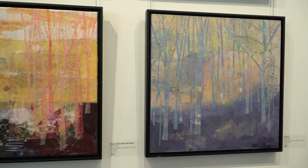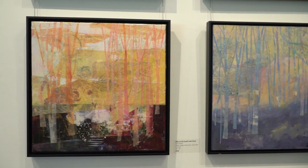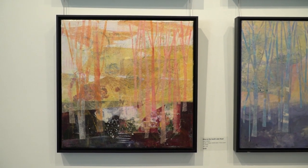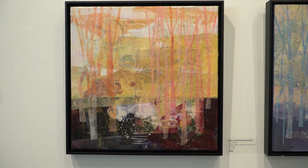The boreal forest is what we see when we're in the Canadian Shield, but it covers most of Canada, most of Alaska, and quite a bit of Russia. I've been worried about the environment and climate change, so forest was the theme I wanted to focus on.